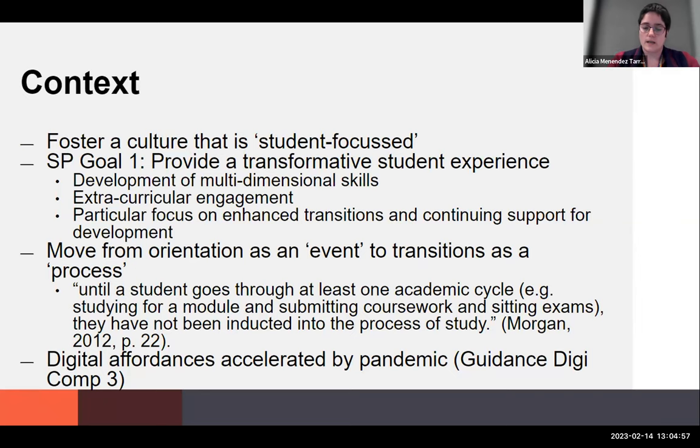To give you the context for this hybrid transitions program: we are in Student Support, so by definition we are student-centered. We want to foster a culture that is student-focused, student at the heart of everything we do. This is also aligned with DCU's strategic plan Goal One, which is to provide a transformative student experience. We do this through developing multi-dimensional skills, encouraging extracurricular engagement, and putting a focus on enhanced transitions and supporting the student through the transition.